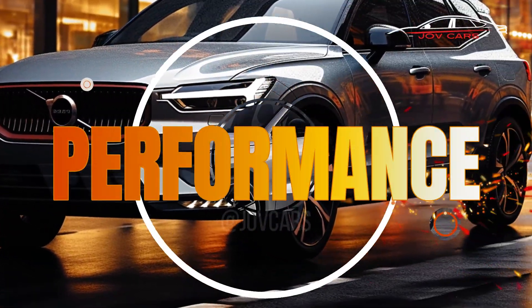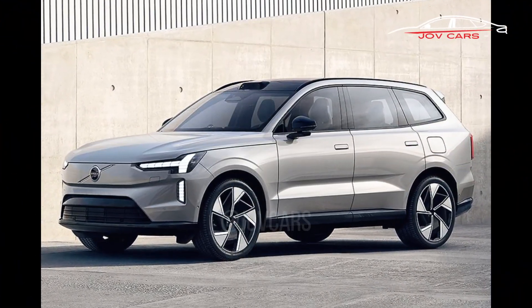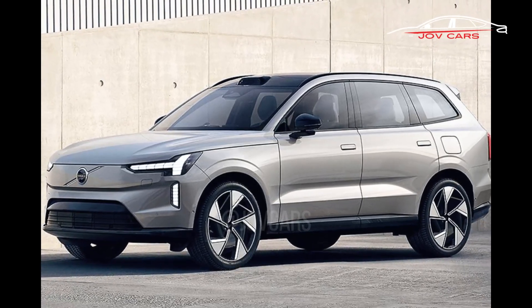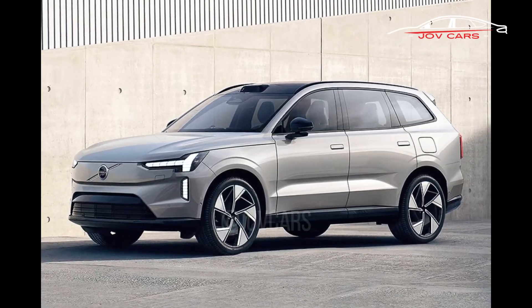Performance. The EX60 will be driven by a dual-motor electric engine, offering adequate power and torque for a dynamic yet smooth driving experience. It will reportedly have a range of more than 300 miles on a single charge and will be able to quickly recharge.